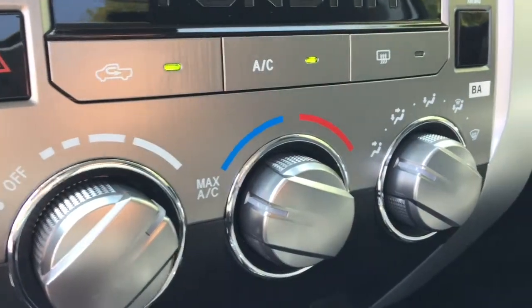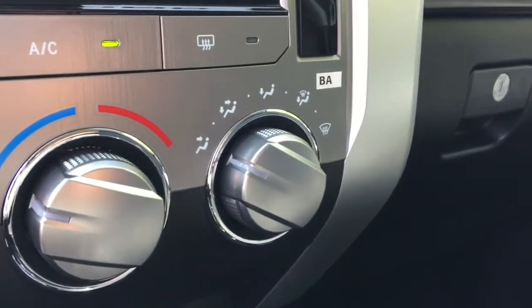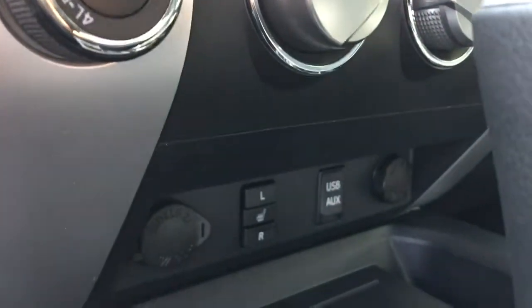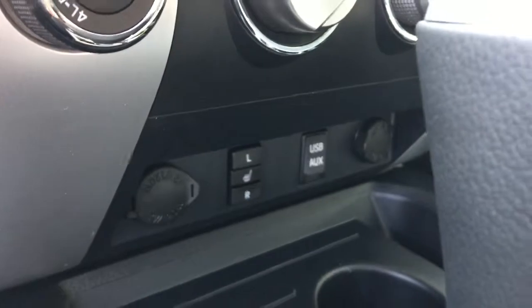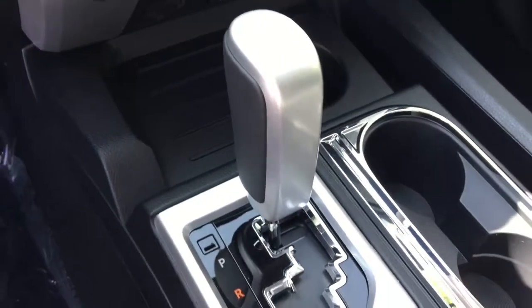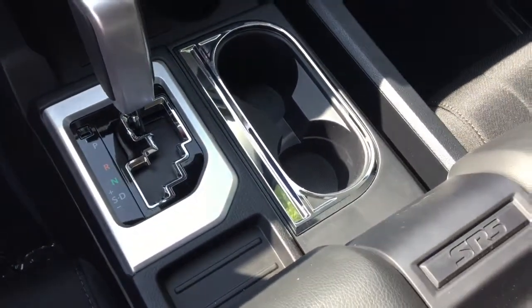7-inch touch panel display audio with AM, FM, CD, Sirius XM satellite radio, album art cover display, USB input port, auxiliary input jack, Bluetooth, 9 speakers, steering wheel Bluetooth and audio controls, backup camera, and 4.2-inch TFT multi-information display.